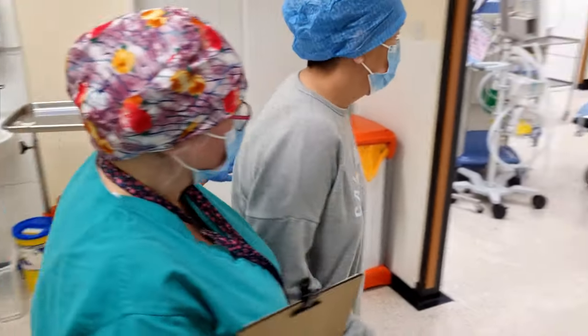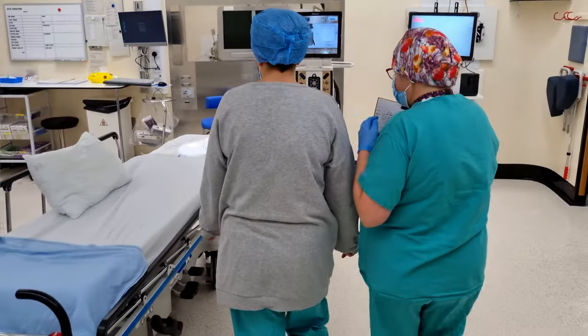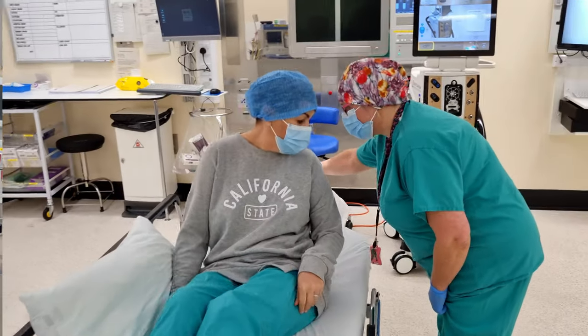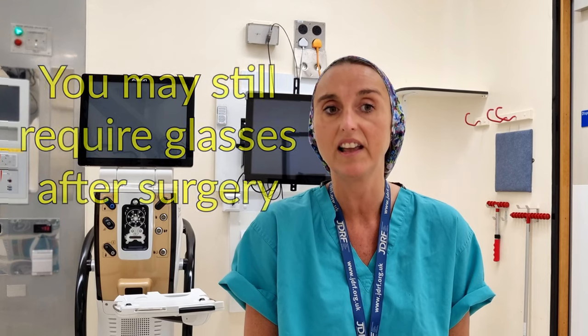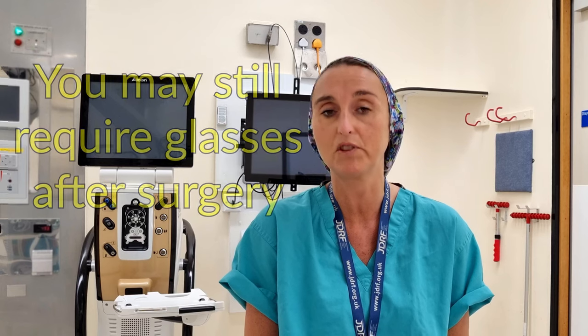One cataract operation usually takes approximately 15 to 20 minutes and involves you lying down flat and as still as possible for this time. Although the calculations and measurements done before the surgery may have been correct, you may still find that you need reading glasses for distance and near afterwards to give you the best possible vision.